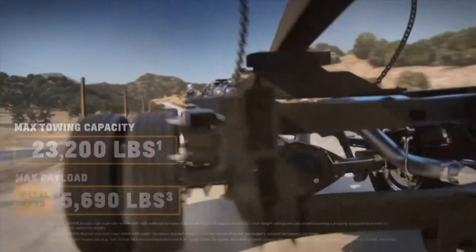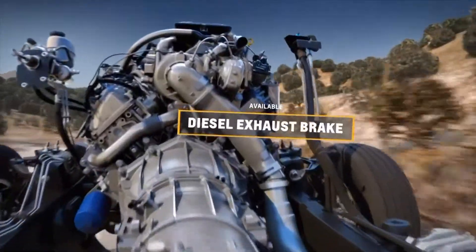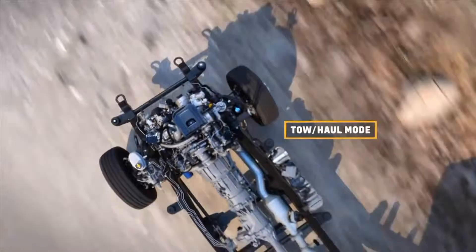Silverado HD's advanced towing technologies will give you peace of mind. When descending steep grades, a sophisticated braking system is available that uses the engine and transmission to help slow things down.